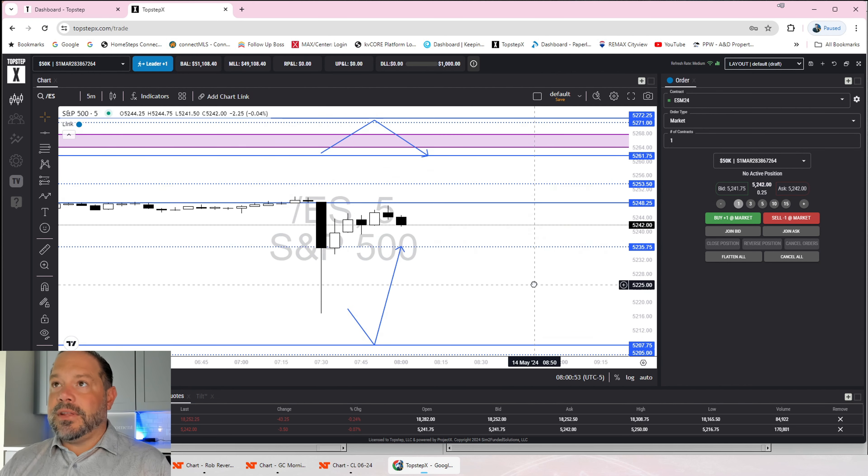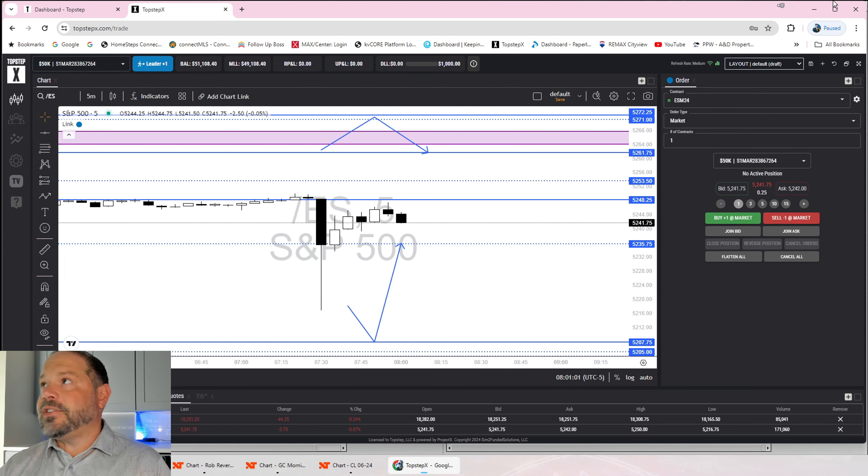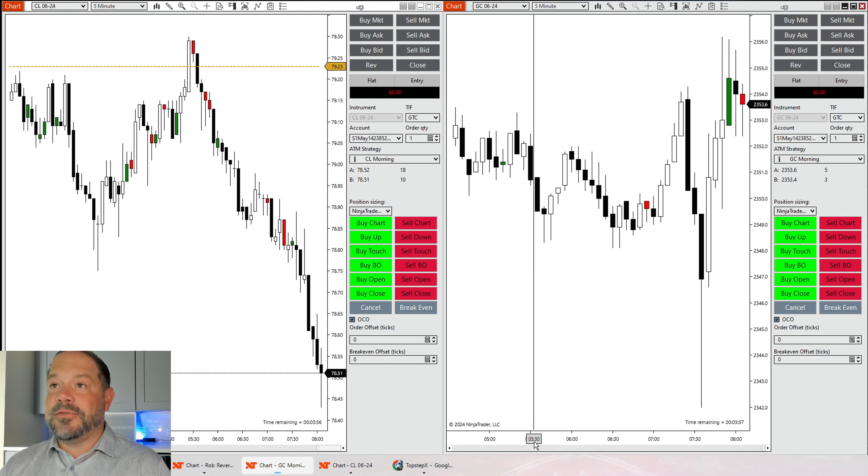So, those are the NQ and the ES — both have two trade setups that could possibly play out. We'll see what price action wants to do. Let's see what the morning strategies get. Looking forward to the day. Stick around for the trade recaps.